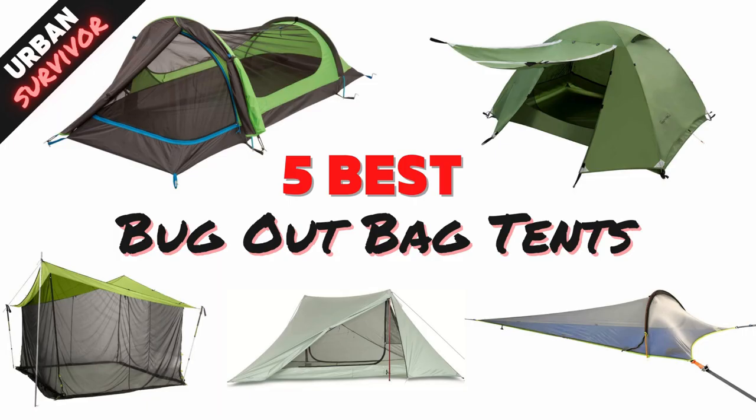Welcome to the Urban Survivor channel. This week I was doing a little bit of research on tents that are suitable to be carried in bug out bags, so I thought I'd share with you some of the best options that I found. There are a few one-person options as well as some larger two to three person and even one large enough for six people. All of these tents are available on Amazon and they're lightweight and small enough to be carried in or attached to the outside of a backpack. Before we begin, hit the like button and let us know in the comments what type of shelter you have in your bug out bag.